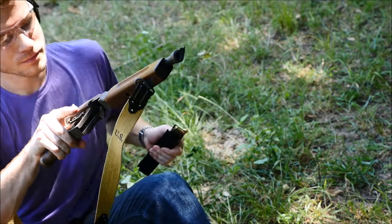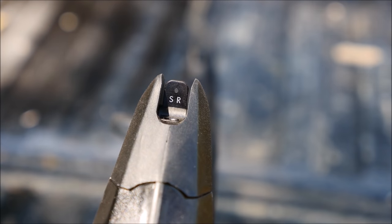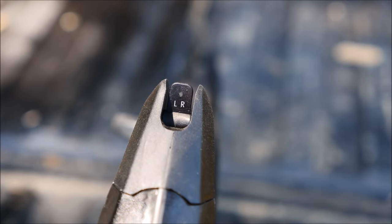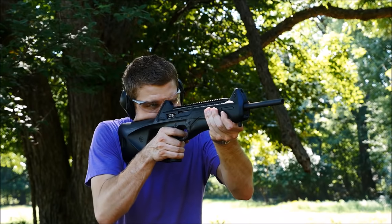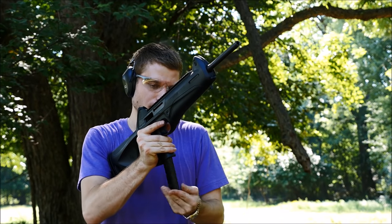The advantages of a modern long gun over a handgun are increased velocity, capacity, and above all, accuracy. Peep sights, a long sight radius, and a shoulder stock all work in tandem to turn the same round in your pistol into a much more accurately dispensed projectile. As a bonus, said long gun may also utilize the same magazine as your pistol.